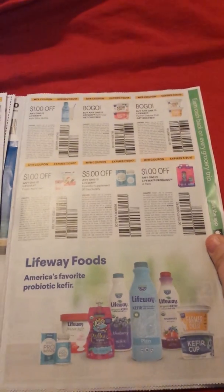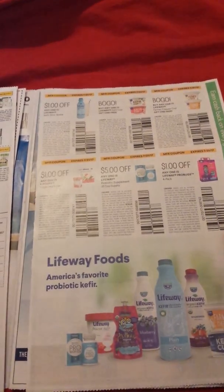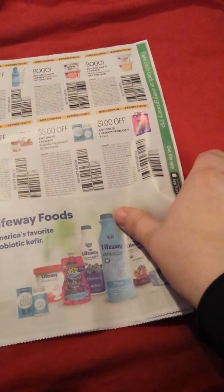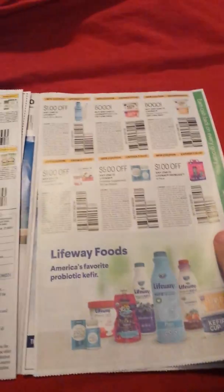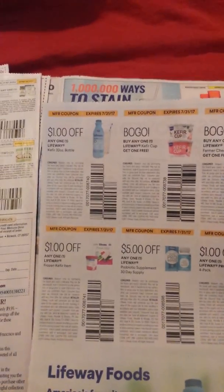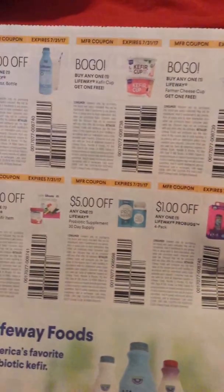Lifeway Foods — I've never heard of this. It's a probiotic, 'America's favorite probiotic.' I don't even know what that word is, but okay. There's some BOGO and some coupons here.